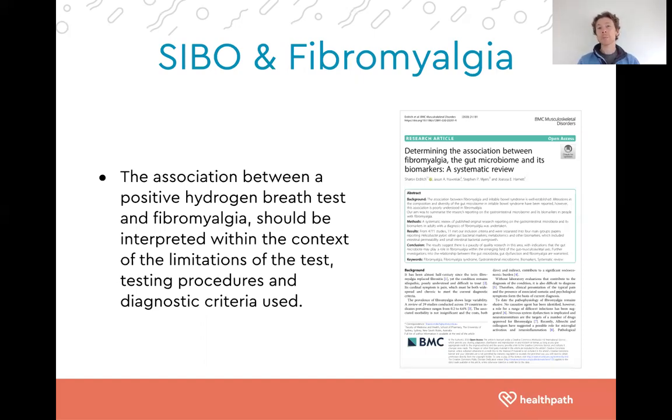I always like to be transparent: the research has its limitations. There is no doubt SIBO has a strong association with fibromyalgia, especially when we think about the mechanisms connecting the two. But there are limitations in the research, including the test itself, the testing procedure, and the diagnostic criteria. With SIBO, a diagnosis is generally confirmed by a rise in gas production before the 90-minute mark in a three-hour breath test, though some diagnostic criteria use the two-hour mark.